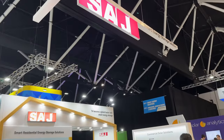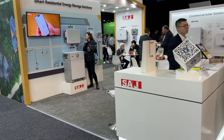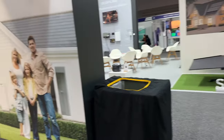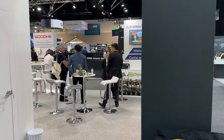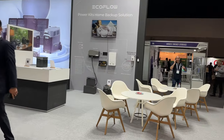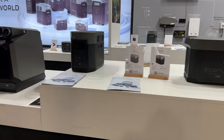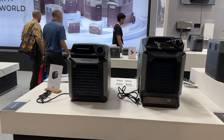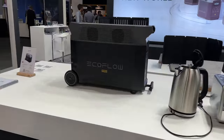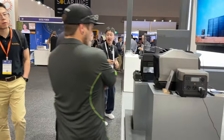SAJ — smart residential energy storage solutions. A lot of EV chargers, battery storage, inverters. Dynas. Oh, there's EcoFlow — certainly tested those batteries before. Power Hub, batteries, smart extra battery, lots of batteries. That one's a little fan unit. Fold-out solar. Powering kettles. More batteries. Thank you, EcoFlow.